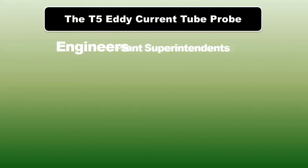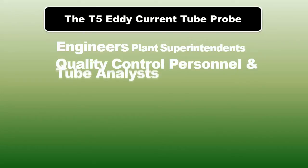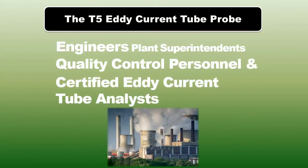Engineers, plant superintendents, quality control personnel, and certified eddy current tube analysts.